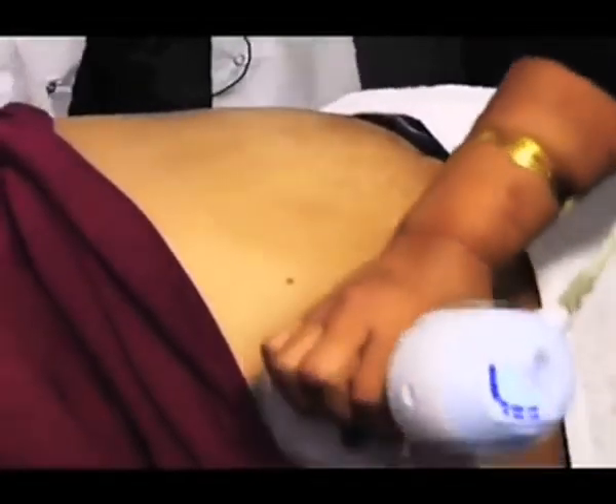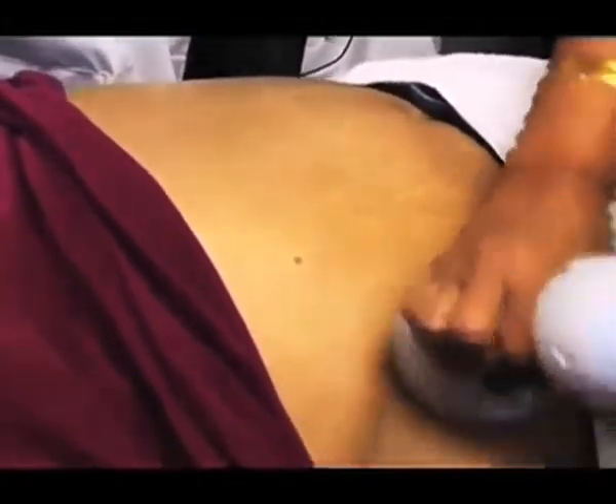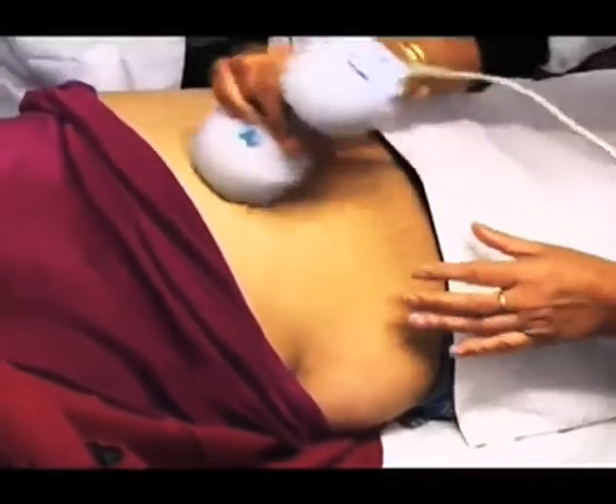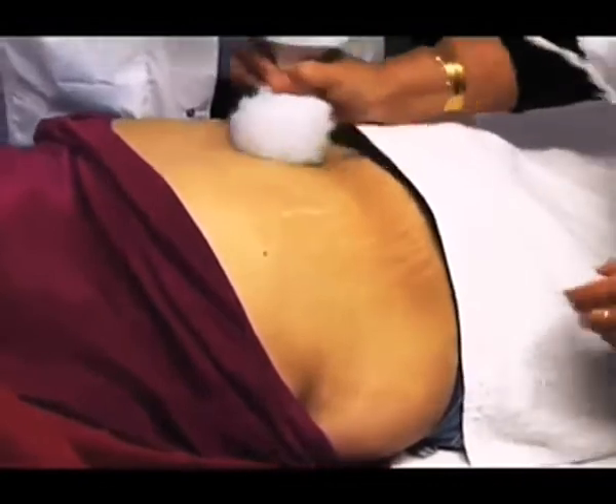Sandy, now what are you doing? This is called the ultrasound fat cavitation. In the first part we broke the fat into smaller segments, and now this is pushing the fat inside your skin, which will help with lymph drainage.